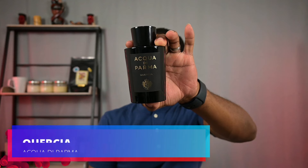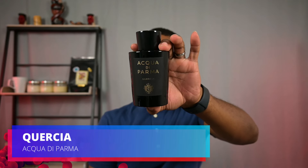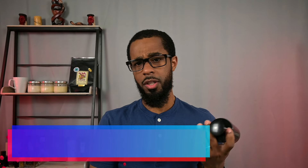The next one is coming from Acqua di Parma, and this is Quercia. As you can see, this is the mega bottle. Funny story — Joma Shop had a sale a couple of weeks ago. They had this size and the 100ml, but for whatever reason this one was less than 100 bucks while the 100ml was like 130. So I guess I'm getting a big jumbo bottle of this stuff. I really didn't want a bottle this big, but it is what it is.